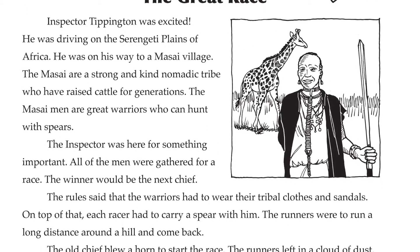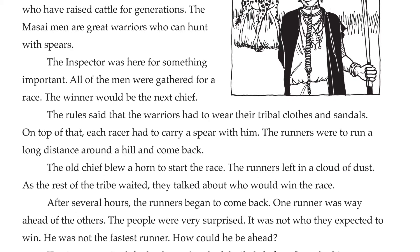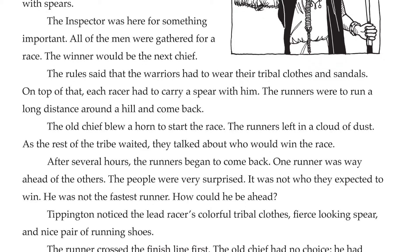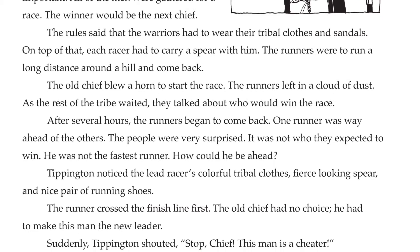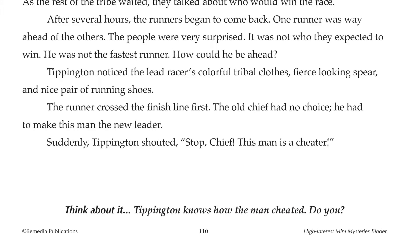Now students are ready to read the short, high-interest mystery of the great race. Each mystery finishes with the prompt, think about it. The mysteries never tell exactly whodunit, but they do give clues to help students draw conclusions to solve the mystery. This story finishes with: Tippington knows how the man cheated — do you?